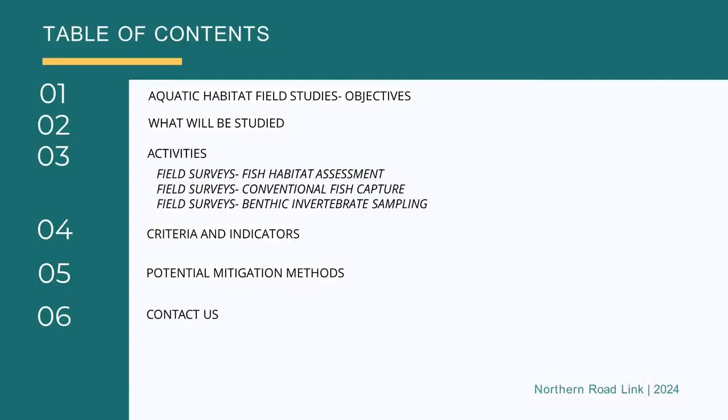Today we're going to talk about the aquatic habitat studies that we're doing as part of the environmental and impact assessments. We're going to start off with the objectives of the aquatic habitat field studies, then talk about what will be studied, then get into the specific activities associated with field surveys, including fish habitat assessment, conventional fish capture, and benthic invertebrate sampling. Then we'll talk about criteria and indicators and potential mitigation methods, and finally wrap up with how you can get in contact with us.